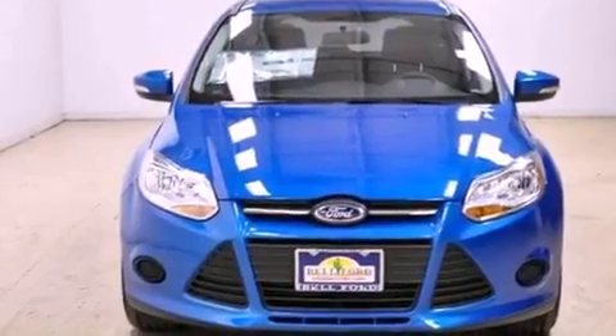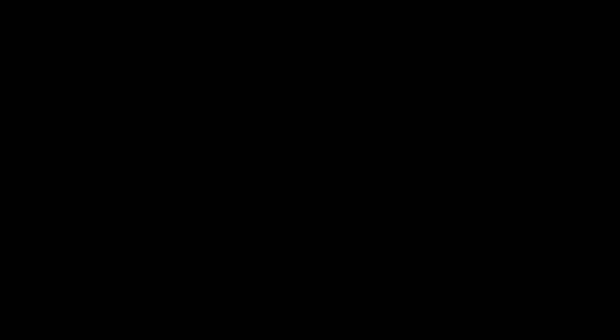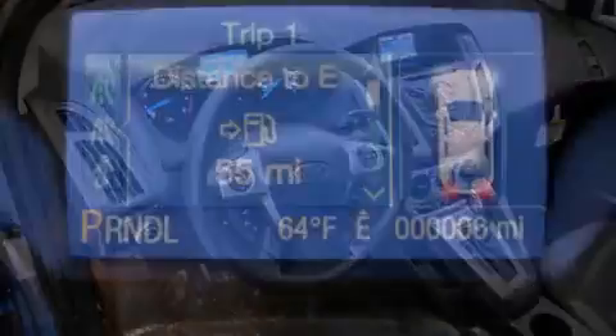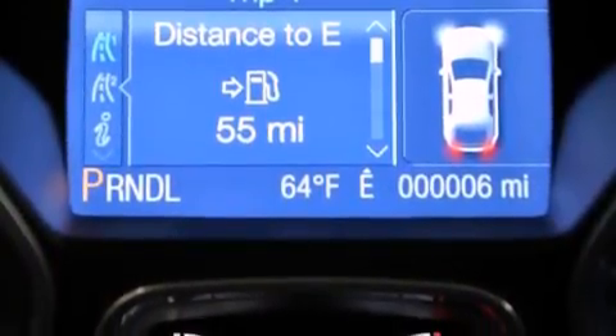Features include a low-tire pressure indicator, air conditioning, cruise control, a rear spoiler, the SecureLock anti-theft system, 12-volt power outlets, a stability control system, an anti-lock braking system, a rear split-bed seat, and alloy wheels.